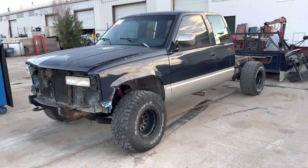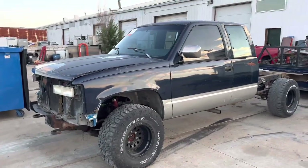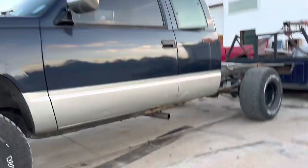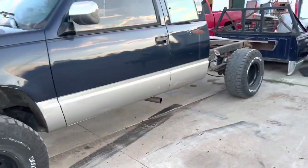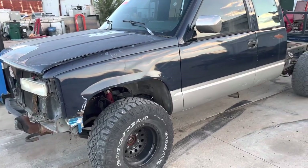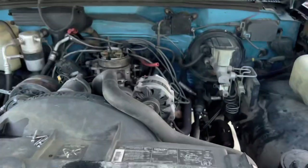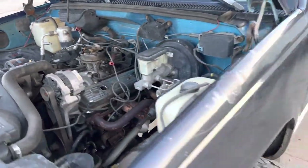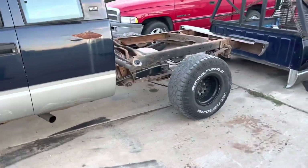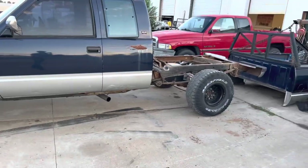I picked this truck up about a week ago — thought I was gonna have a title but it didn't, which is okay because the cab's pretty rusted so it's more of a parts truck anyway. I paid 500 bucks, put a fuel pump in it, and it's got a good strong 350 with headers and a 700R4 tranny, so it's a good platform.